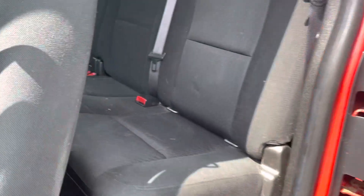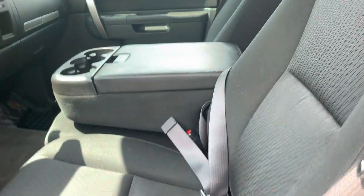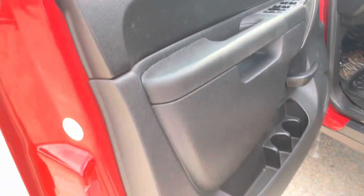Inside, this is a six passenger vehicle. Plenty of room back here. Power windows, locks, mirrors.